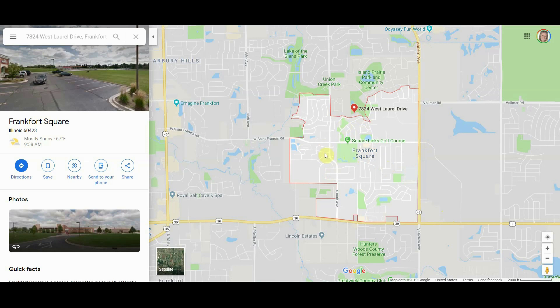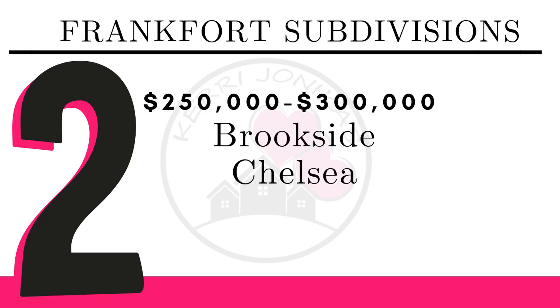Frankfort Square subdivision is located west of Harlem Avenue. It is conveniently located, near La Grange Road which has lots of shopping. There's the Imagine Frankfort Theater, which is absolutely wonderful if you have not been there. It's very upscale, has a beautiful bar area, and you can order food brought to you while watching the movie. They have great seats where you can recline back and get comfortable.